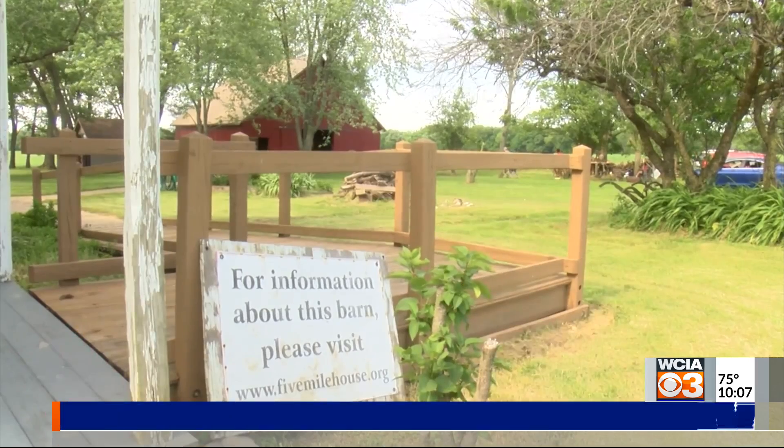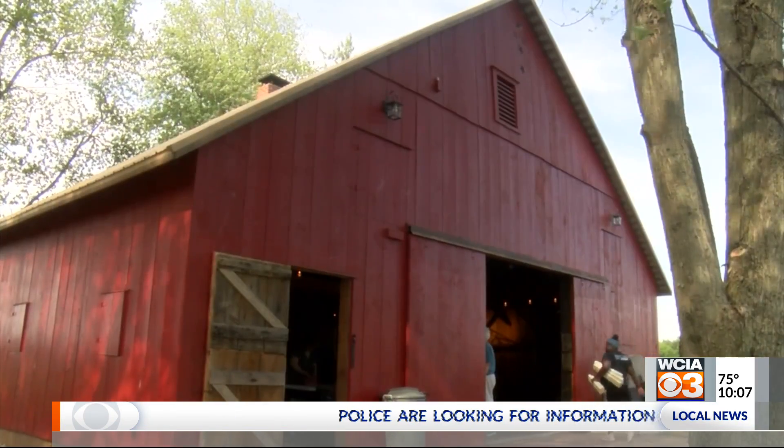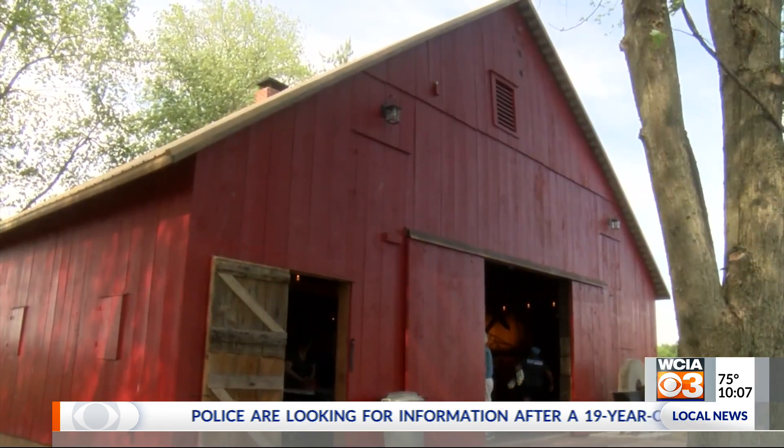Kathy Hummel, one of the Five Mile House board members, says this project was about bringing history to life. The Commodore Perry Davis barn was built in 1880. It's just kind of awe-inspiring to know what they did without our modern technology.